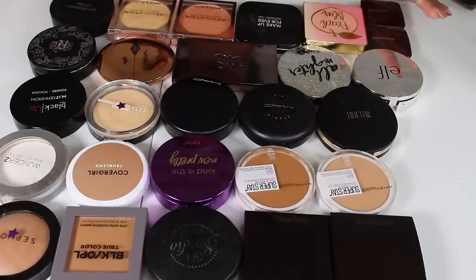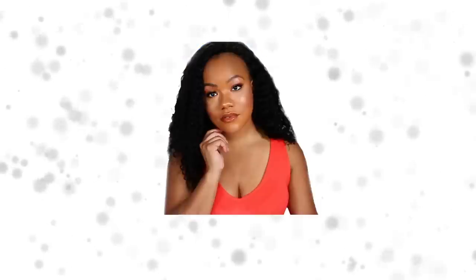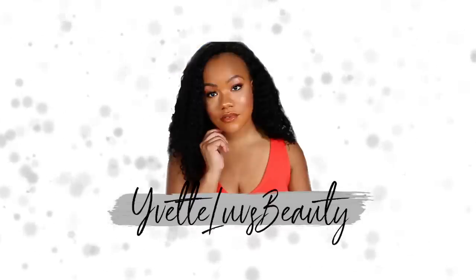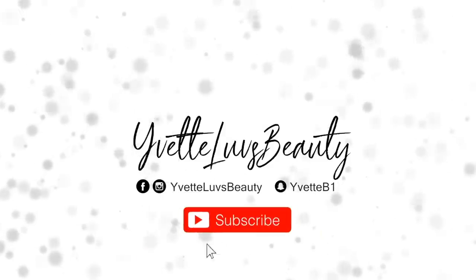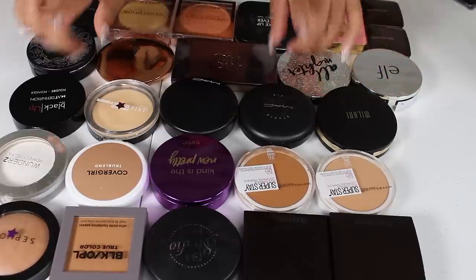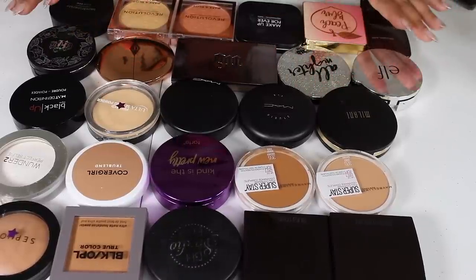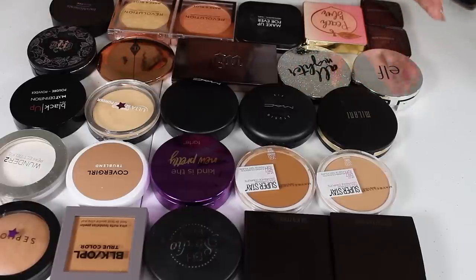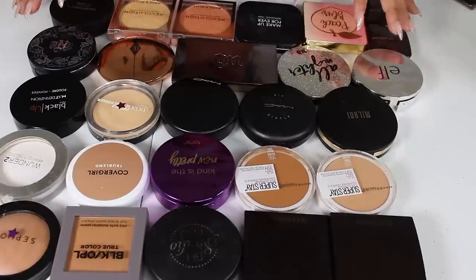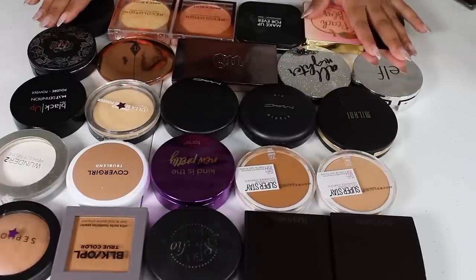Hey you guys, Cece back with another video and today's video is going to be another declutter. I've been on a roll here with the declutters. If you've missed any of my declutter videos, make sure you tap that eye somewhere at the top of your screen and I will put the entire playlist so you never miss one. I love doing declutters because I purchase a lot of makeup and sometimes I just need to declutter my life.